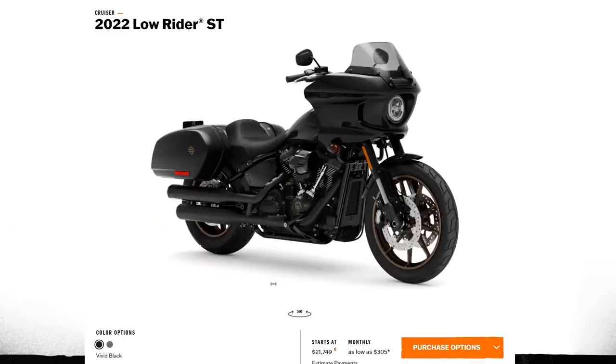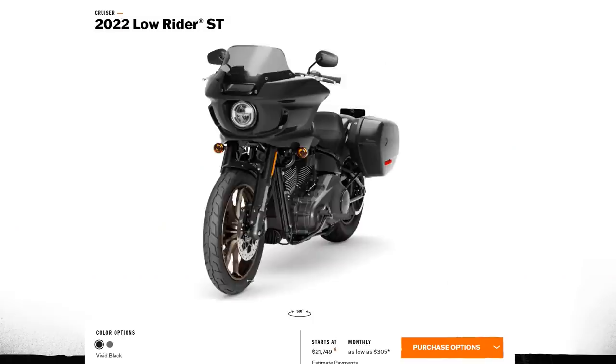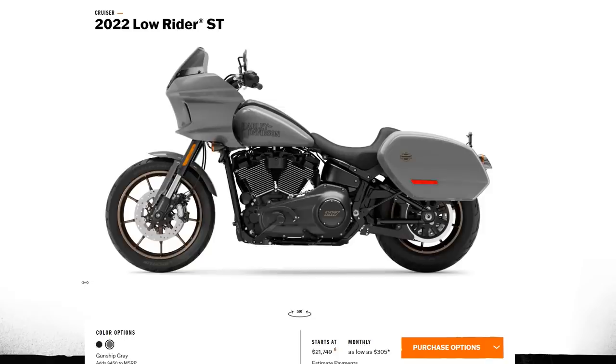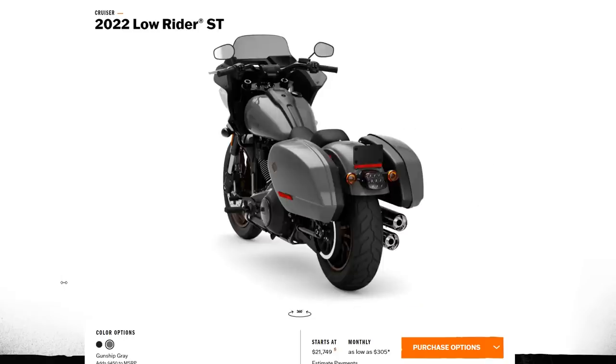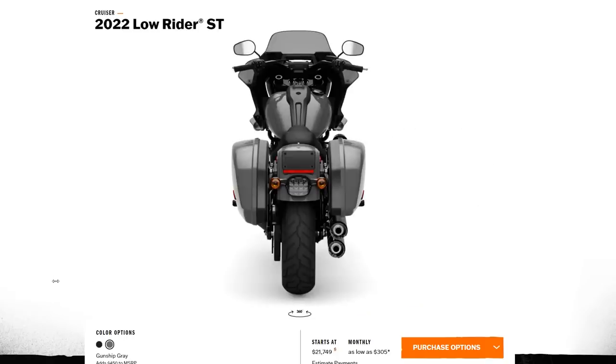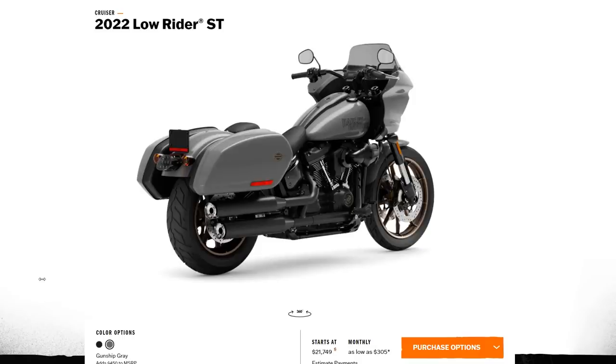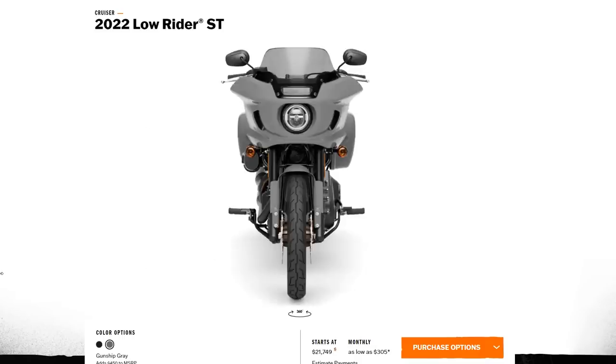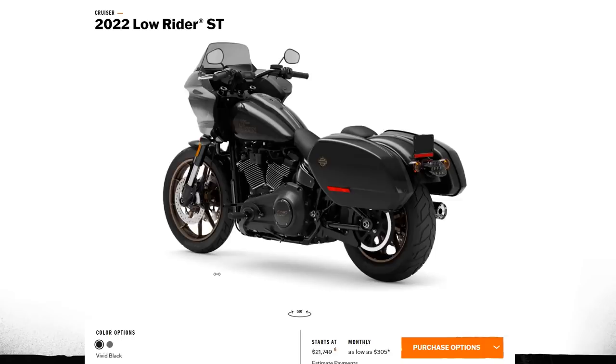You can get this bike in two colors: Vivid Black and the super popular Gunship Gray — I think both look phenomenal; personally I'd probably get it in the Gunship Gray. Honestly, if I wasn't such a daddy long-legs I'd probably buy this bike, but because of my height I'm pretty much pigeonholed into the touring chassis family. I'm just super excited about the Lowrider ST.